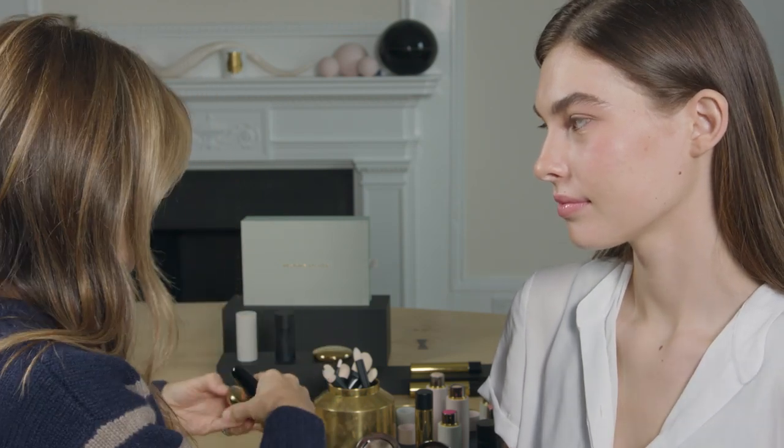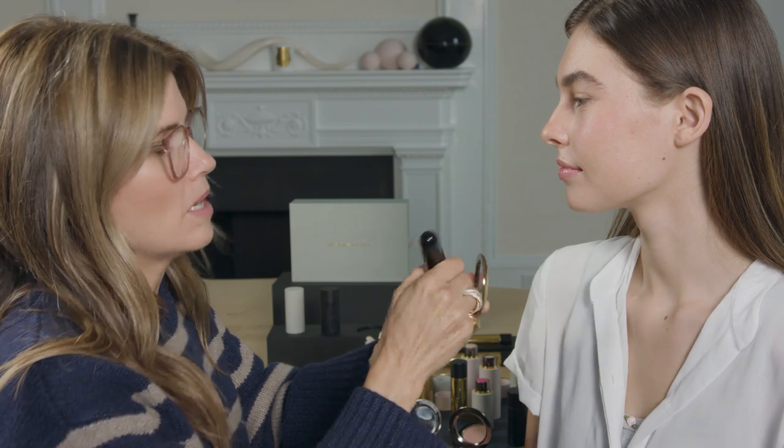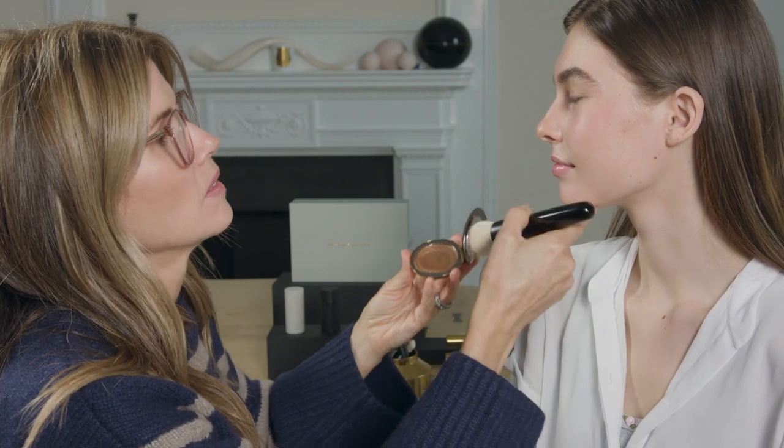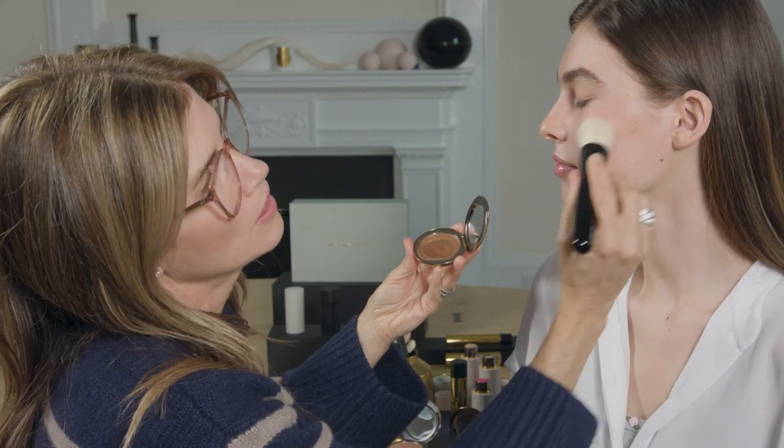One is our newest super loaded tinted highlight shade, which is Cote du Soleil. We're going to bump up the sun-kissedness to the next level. We're just going to follow Julia's cheeks.